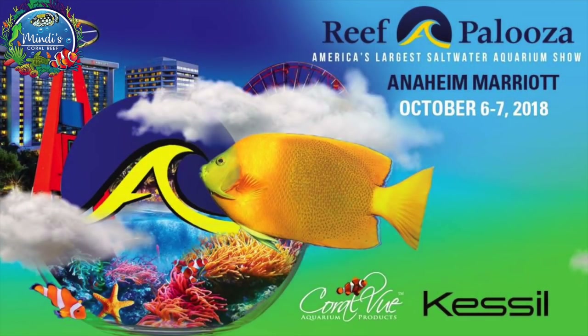Hey guys, it's Mindy. I'm standing outside the beautiful Marriott in Anaheim, California, about to go inside to Reeferpalooza 2018, where it's being held, to see all the booths and all the great products, fish, and corals. I can't wait to take you inside and show you what it's all about.